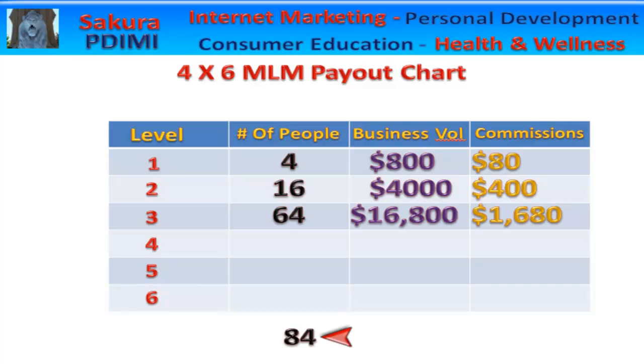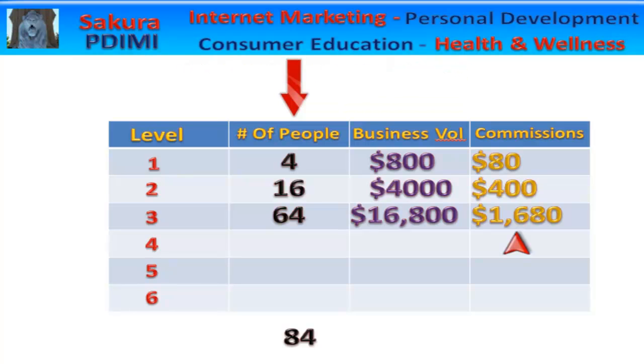84 people in your organization, $16,800 in business volume, and of course your payout is 10%, or $1,680 every month for the rest of your life. And again, what did you do to earn this? You sponsored 4 people in this network marketing MLM company.